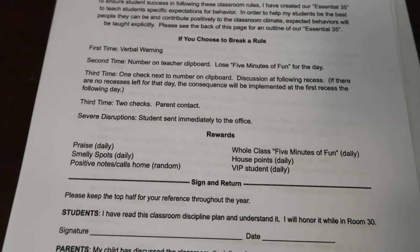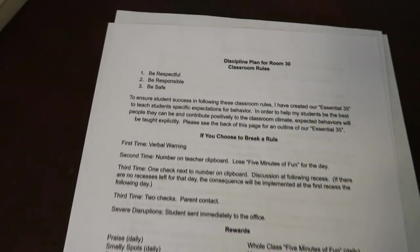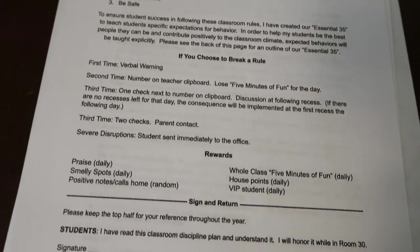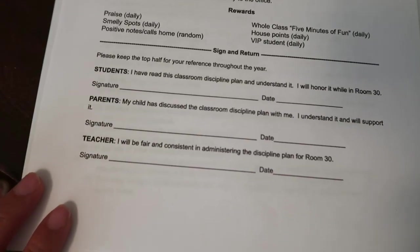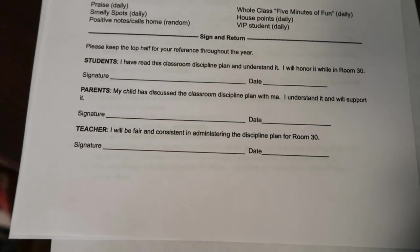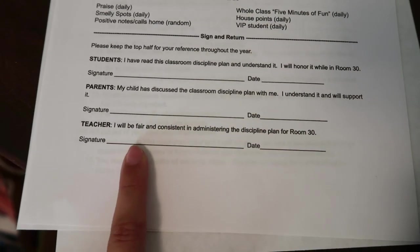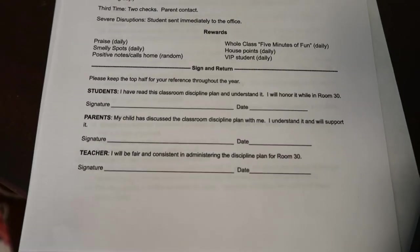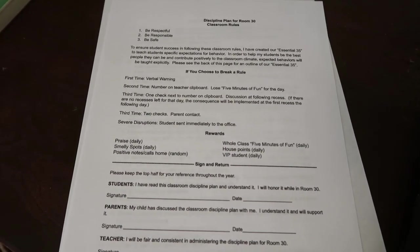This document lays out for parents why I have the Essential 35, what happens if they don't follow it, what happens if they do, and what they are. At the bottom there is a place for the students to sign it, for the parents to sign it, and I sign it before I make copies. So that is what I send home to parents.